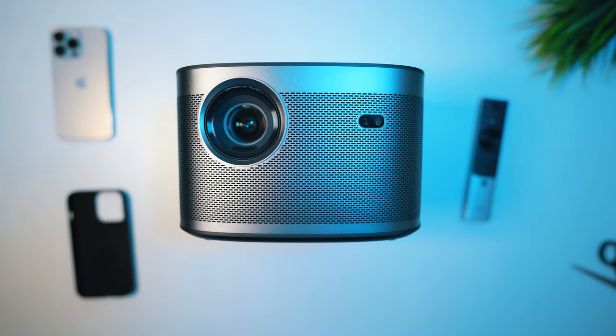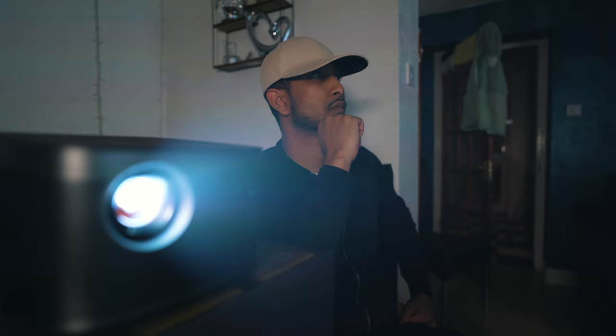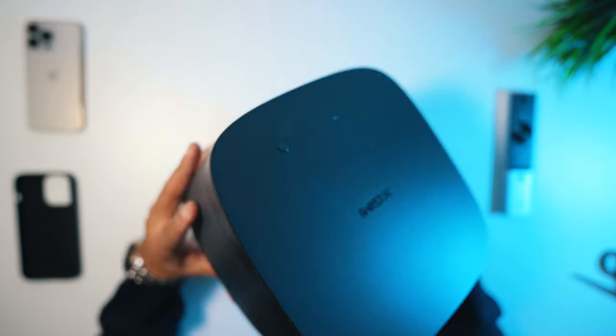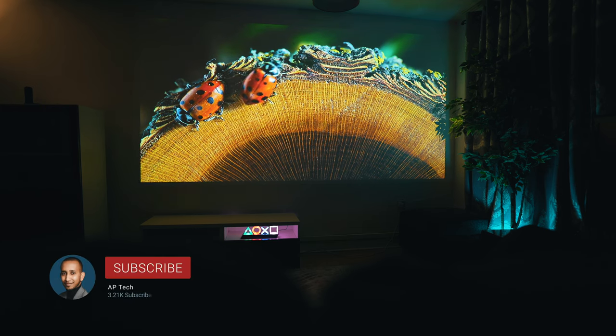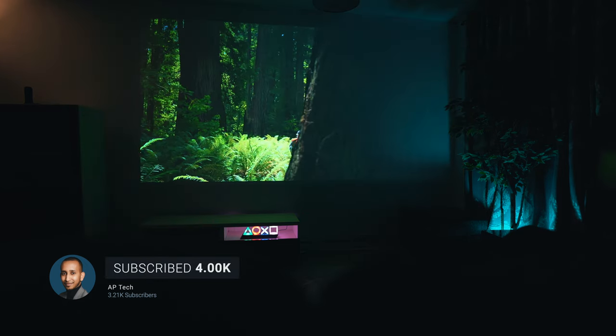In today's video we're taking a look at the xJimmy projector. This is one of the best projectors available in the current market in 2022. It's packed with full features and has some really nice touches. Spoiler alert: this is one of the best user-friendly, futuristic, and color-accurate projectors you would find in the market.